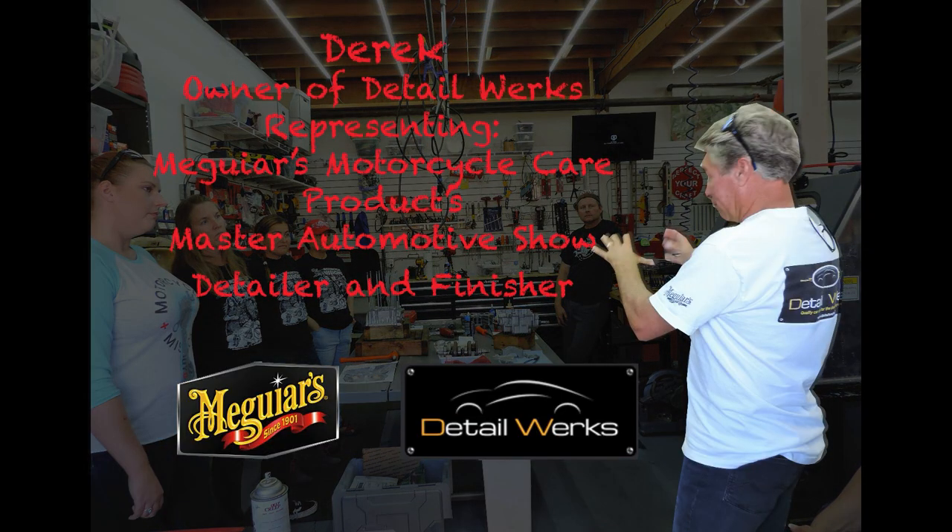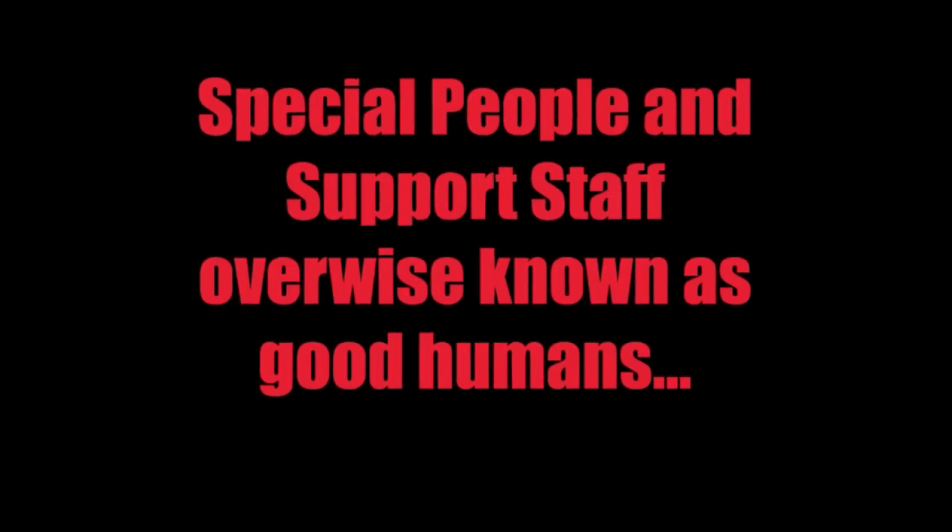Next up, we had Derek from a company called Detail Works, representing McGuire's. He's a detail and finish expert, and they are actually going to do a special class for the Veteran Sisters Motorcycle Missions group to detail the bike right before it goes to the Long Beach show. So stay tuned for that. Thanks a lot for coming to the class, Derek.